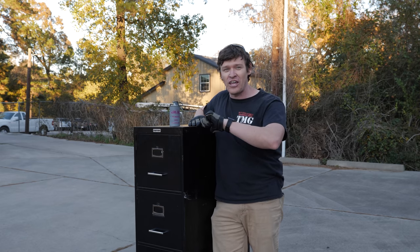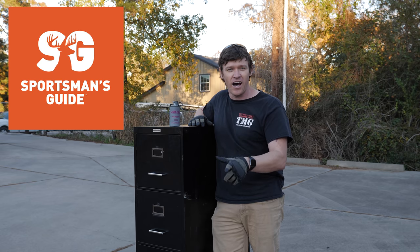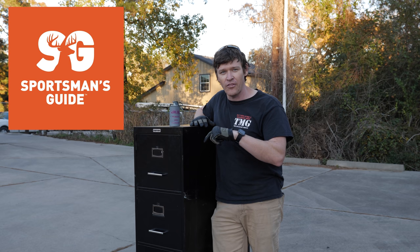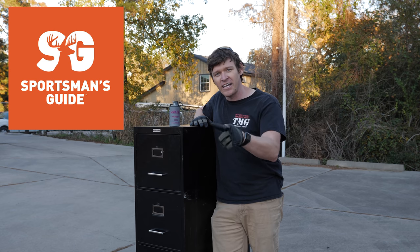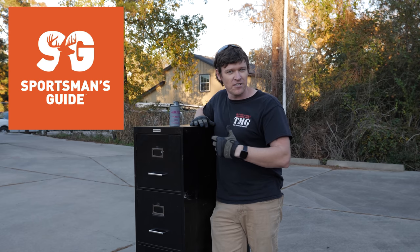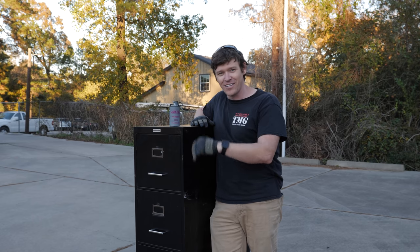But before we do, let's make sure to thank our sponsor, Sportsman's Guide, for making this video possible. None of this stuff happens for free. Please make sure to check out the comments section — there's going to be a link there, and if you patronize Sportsman's Guide you'll be helping us out and letting us bring more awesome videos. Now let's get the fire started.